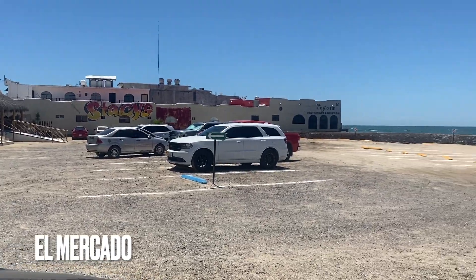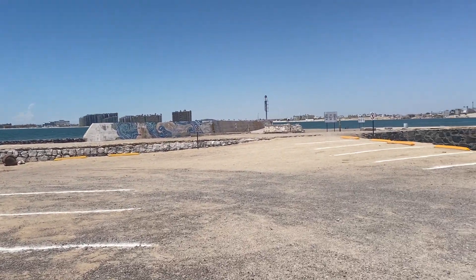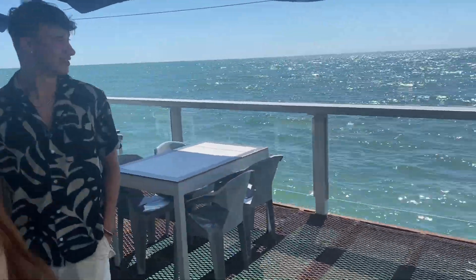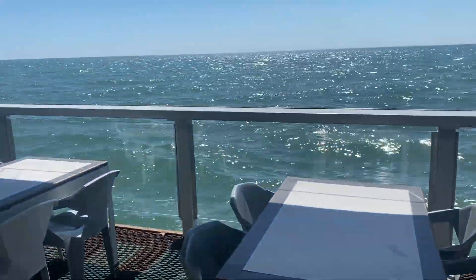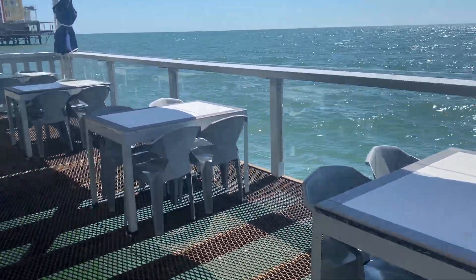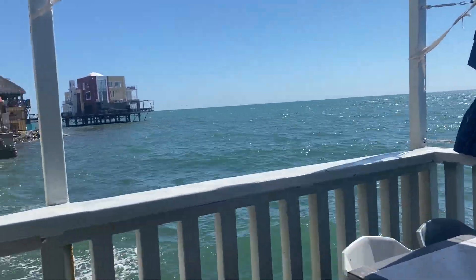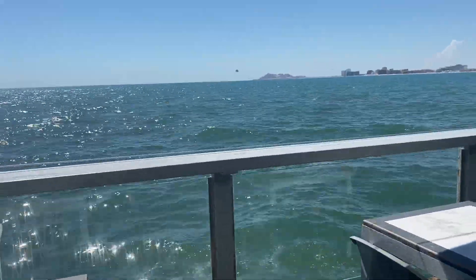I'll show you pictures of the houses you can rent. After that we are at the mercado where we bought some stuff. Then we are at a restaurant — the water is right below it, which I thought was so cool. The waiter told us they actually had a hurricane and the water went inside the restaurant, and he had to do his best to save the TVs. Not cool that it happened, but a cool little story!